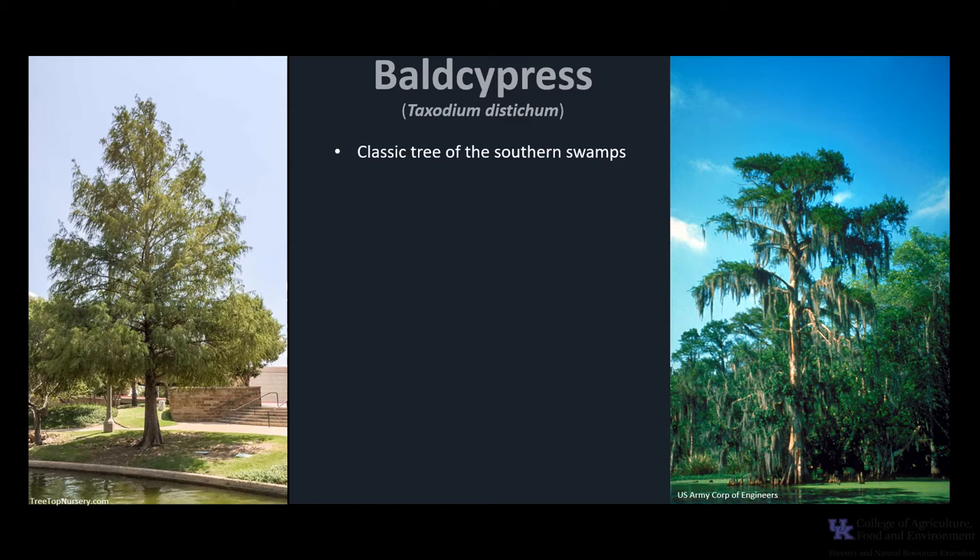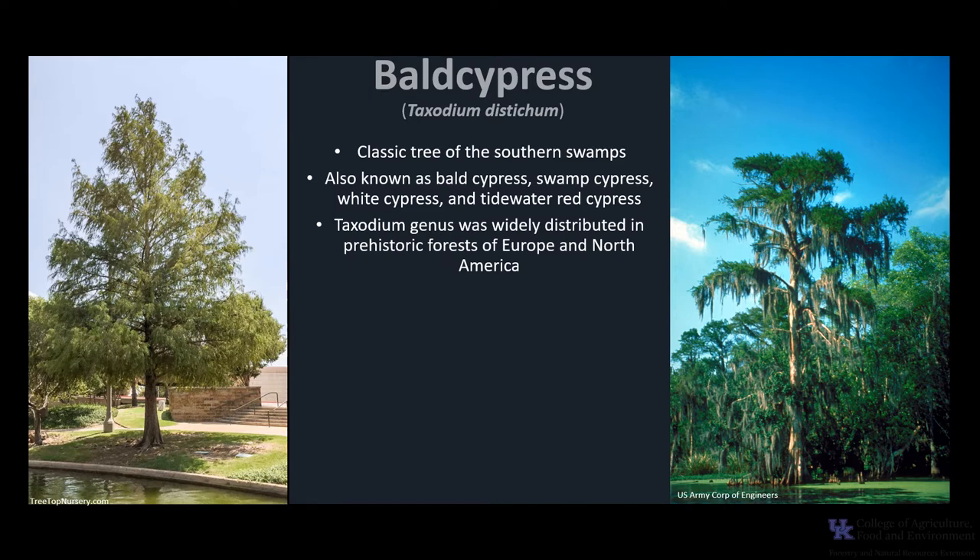It is the classic tree of the southern swamps, and is also known as Bald Cypress, Swamp Cypress, White Cypress, and Tidewater Red Cypress. The Taxodium genus was once widely distributed in prehistoric forests of Europe and North America. However, today there are just three species native to the southeastern United States: Bald Cypress, Pond Cypress, and Montezuma Bald Cypress.